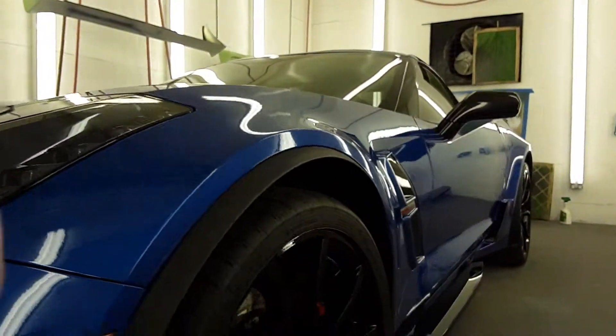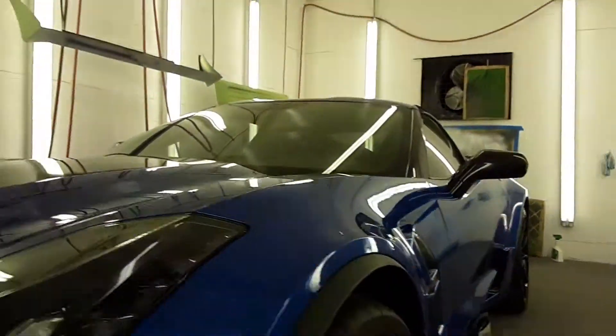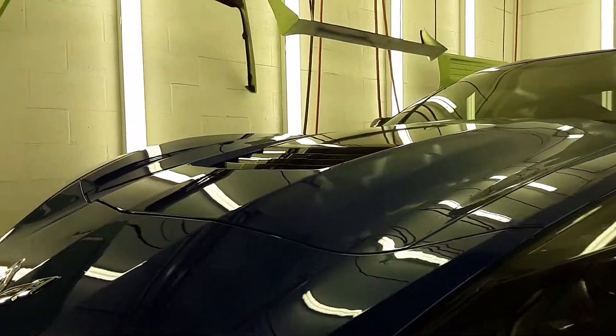The customer said he's scared to drive this car. So get out there and drive and have fun in this beautiful car. Check us out on the web at DrDetailWindowTint.com. See ya!